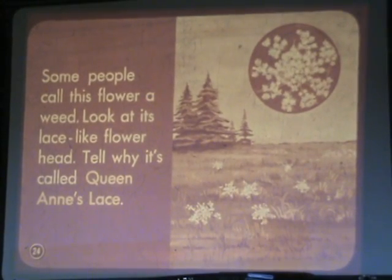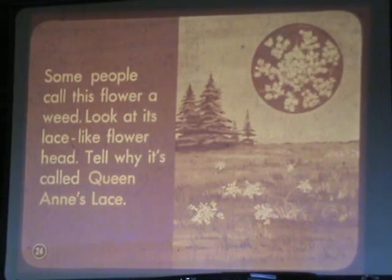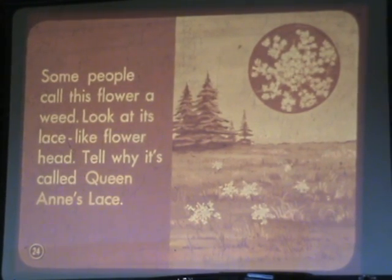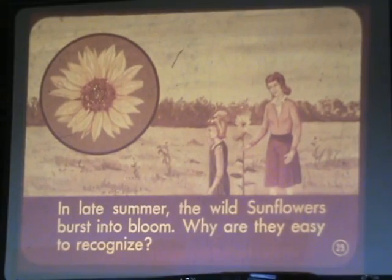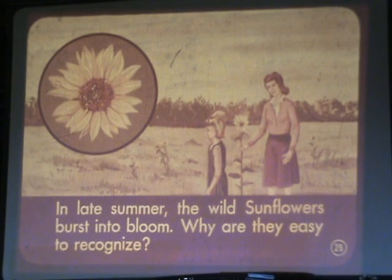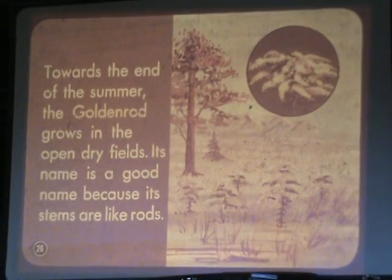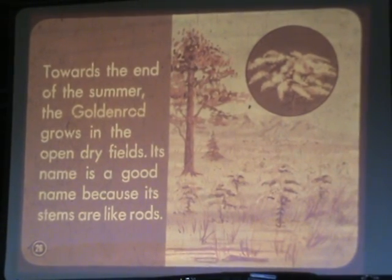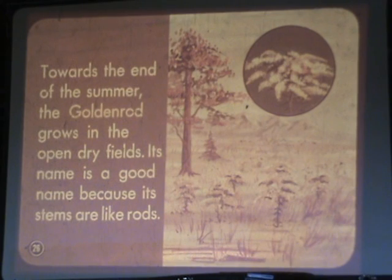Some people call this flower a weed. Look at its lace-like flower head — tell me why it's called Queen Anne's lace. In late summer, the wild sunflowers burst into bloom. Why are they easy to recognize? Toward the end of the summer, the goldenrod glows in the open dry fields. Its name is a good name because its stems are like rods.